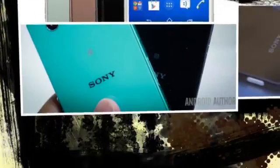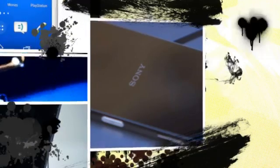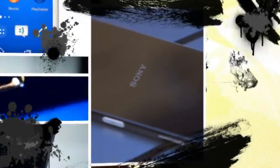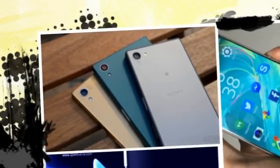The Xperia X is being showcased at the ongoing Mobile World Congress in Barcelona. The target is to offer the first release to Jolla's customers and community members by the end of Q2-2017, the press release said.